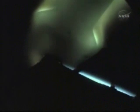Main engine cut-off is confirmed. Discovery, Houston — nominal MECO, OMS 1 not required. Copy that, OMS 1 not required. External tank separation is confirmed. Now 8 minutes 57 seconds into the flight, Discovery is in orbit, flying at 17,500 miles per hour.